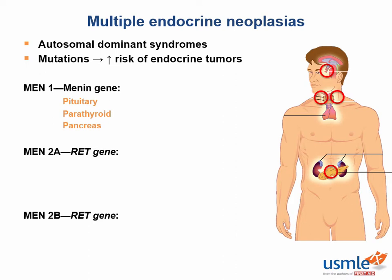MEN1 is also associated with a few other less common tumors, like angiofibromas, collagenomas, and meningiomas, but the three characteristic tumors can be remembered as the 3Ps. If you look at the figure, you'll see that anatomically these organs also form a diamond.